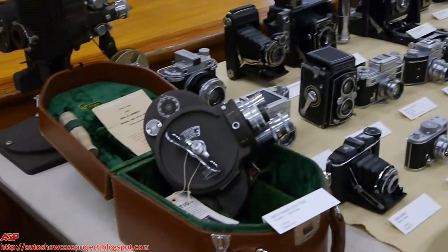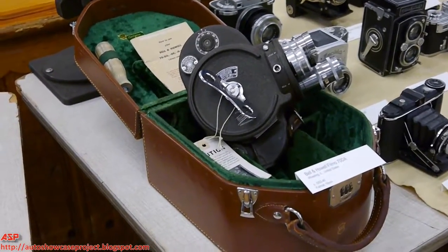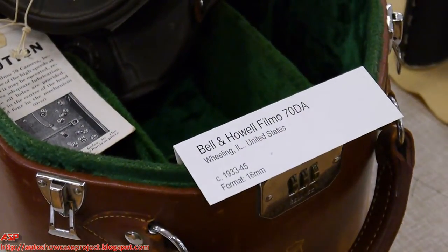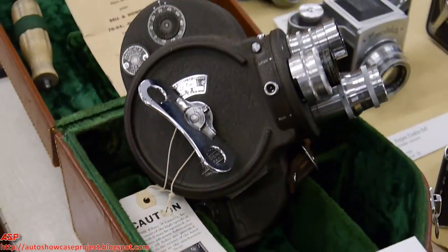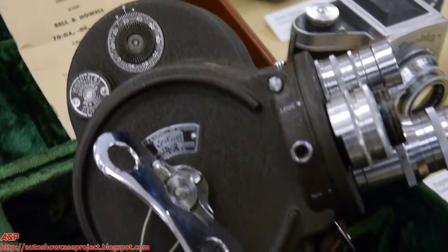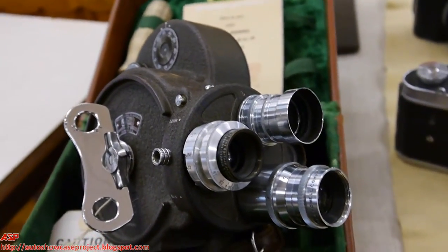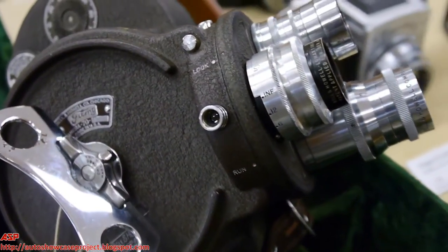Let's start off with this camera right over here. That's a Filmo 70. Most of the combat footage you see in documentaries today of the Second World War that was actually taken in combat was taken with this model. It's a 16mm motion picture camera. It has a turret to change the lenses out so you can have different focal lengths available, and the viewfinder was also adjustable for those different focal lengths.